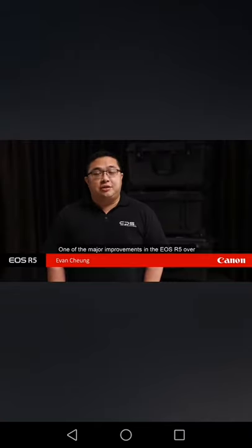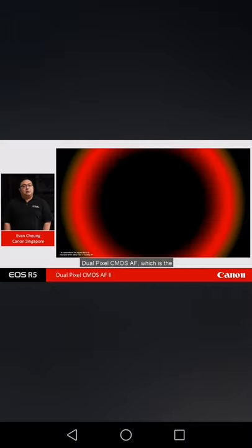One of the major improvements in the EOS R5 over Canon's existing mirrorless full-frame cameras is the autofocusing technology. The autofocus capability of the EOS R is already outstanding, with eye detection AF and tracking improvements placing it right among the best in the enthusiast market. Dual Pixel CMOS AF, which is the core AF technology for Canon, has now gone through a revolutionary upgrade — we call it Dual Pixel CMOS AF 2 — bringing significant improvements on many fronts.